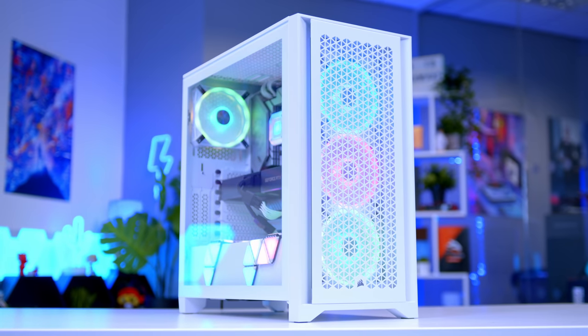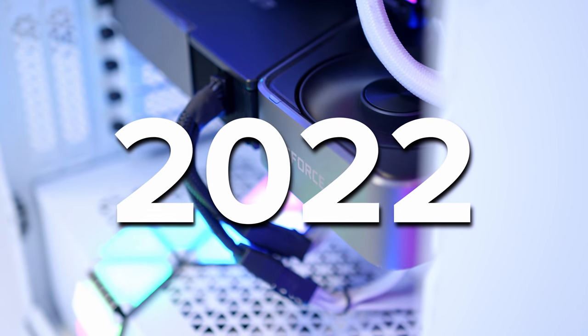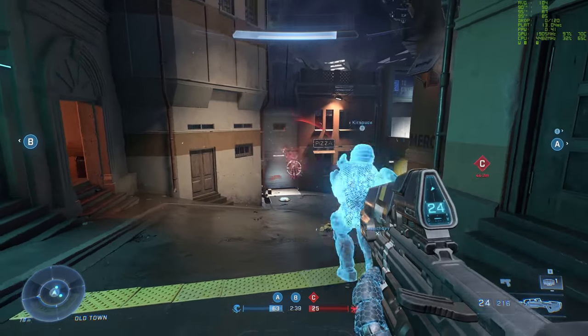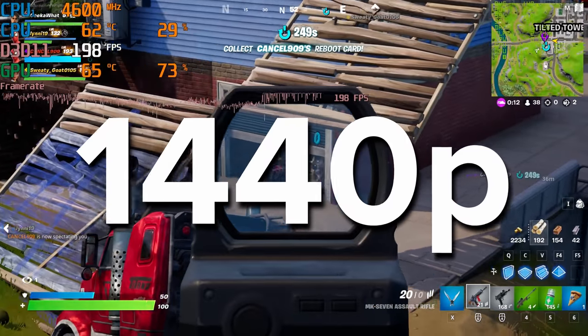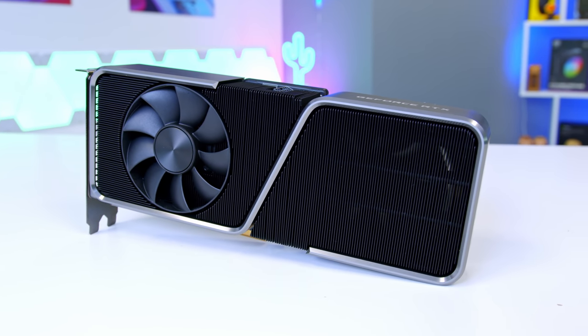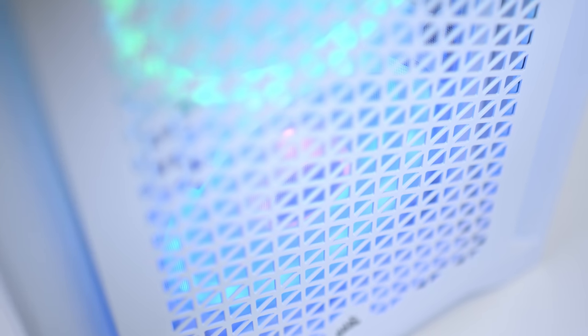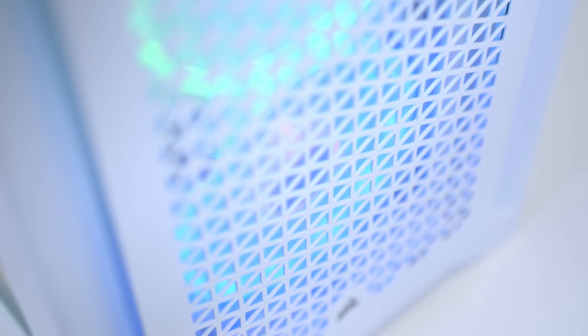Welcome back to another Geekawatt video. In this video I'm going to be building an awesome white-themed gaming PC build for 2022, perfect for maxing out your favorite titles at 1440p and beyond. It features one of the new 12th gen i5 CPUs, an RTX 3070 Ti, and one of Corsair's brand new case and fan combos that combines the best of airflow with the best of RGB.